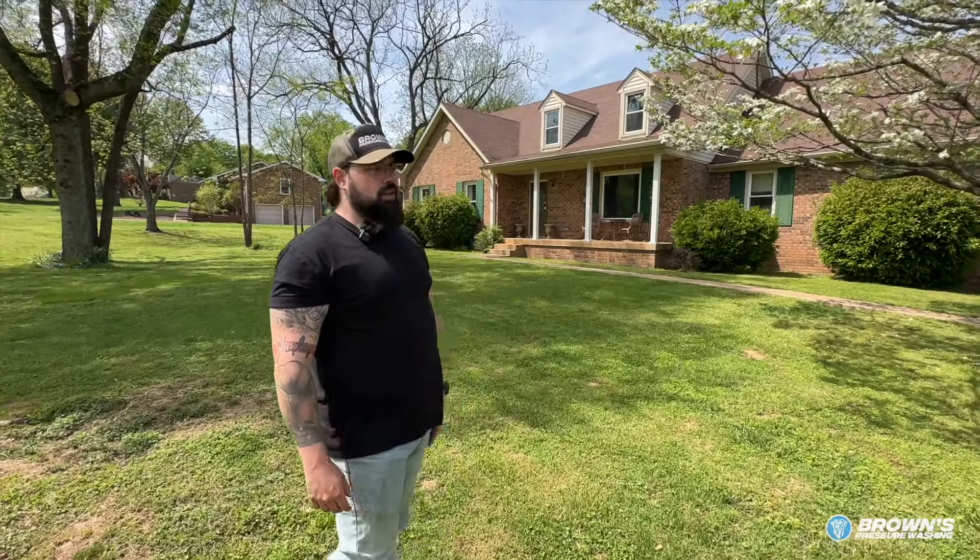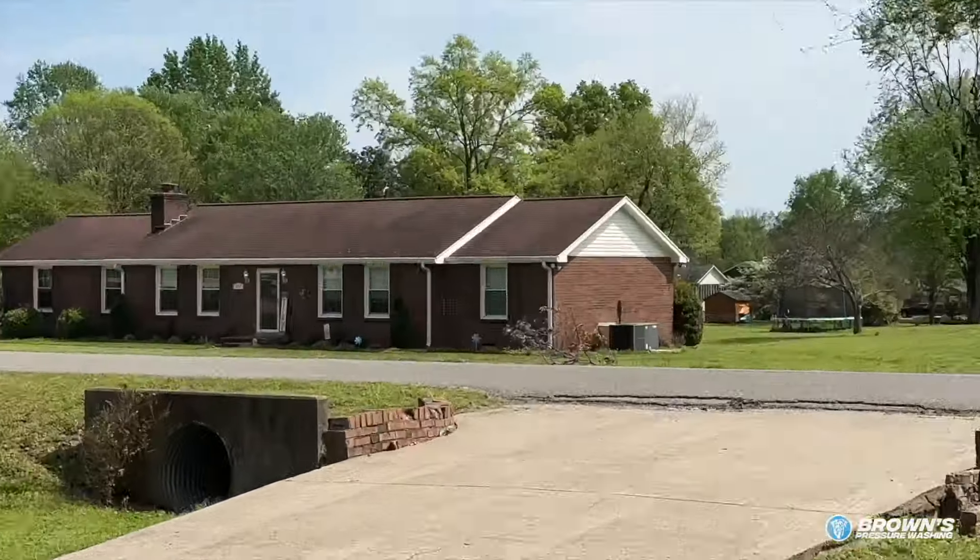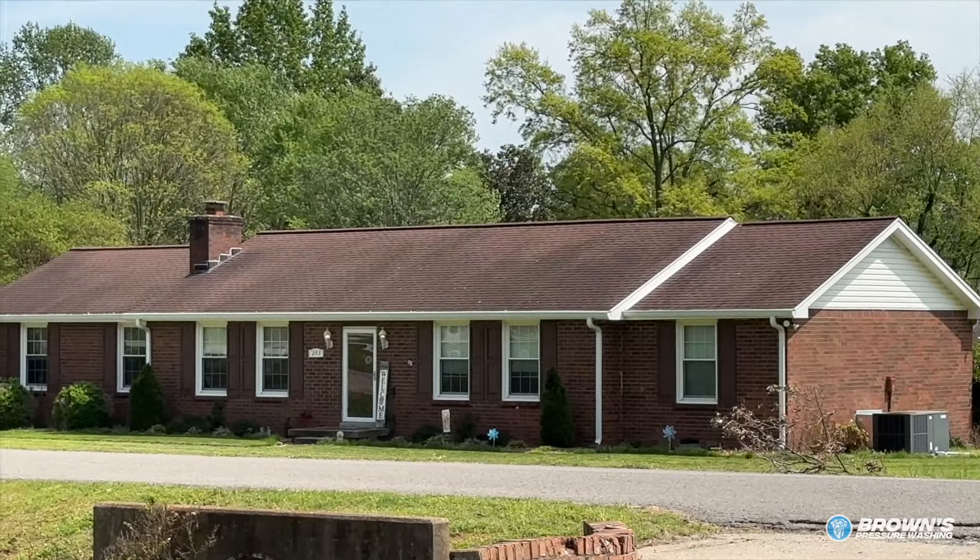I'm going to try to give you guys a couple of pro tips if I can. All right, so we're out here at a customer's house. We're going to look at this roof. Look right here on this roof — you see all those black streaks? So that's what we're looking at.